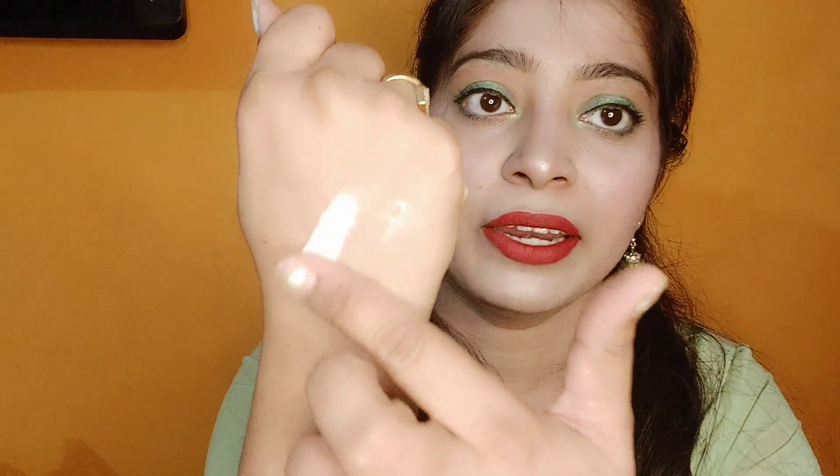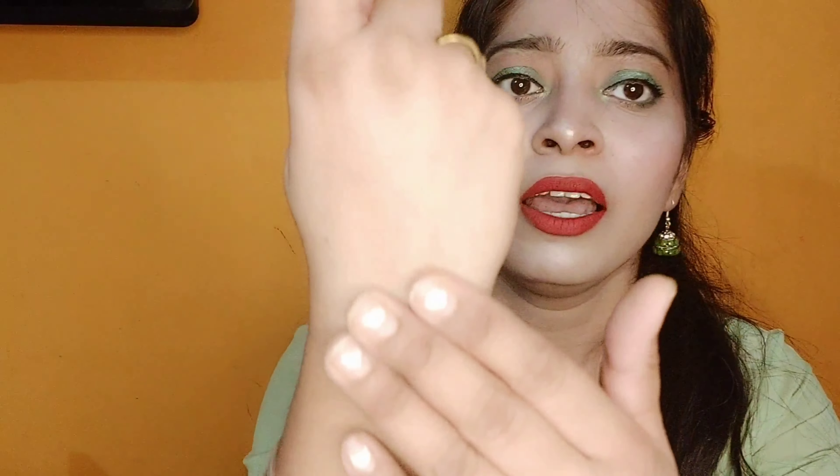The cap is very sturdy and leak proof. Let me show you the texture — the texture is white. You can see it will absorb into your skin very quickly. It is also fragrance free — when it is wet it has a slight fragrance, otherwise there is no fragrance. So for those who prefer fragrance-free cosmetics, this is a great option.